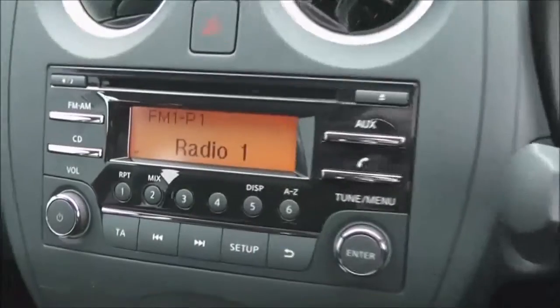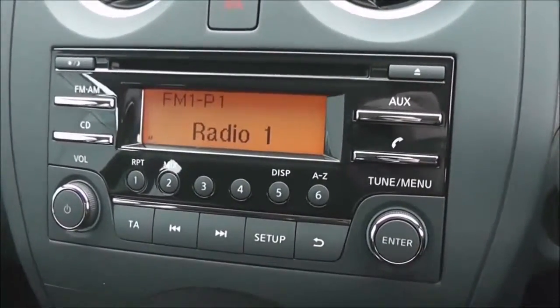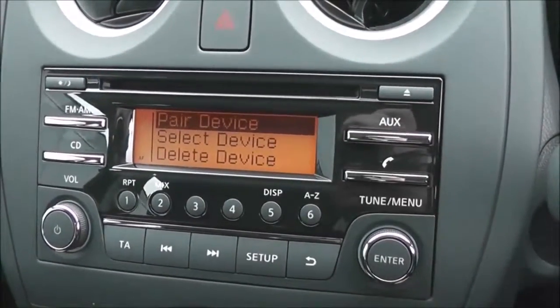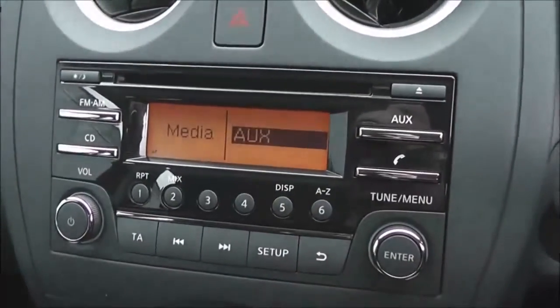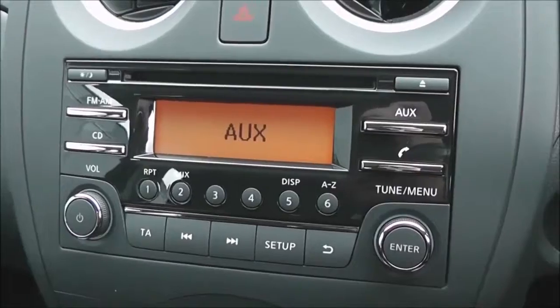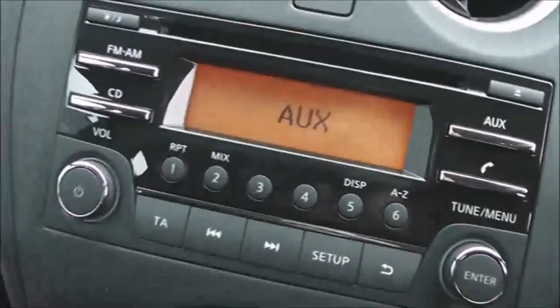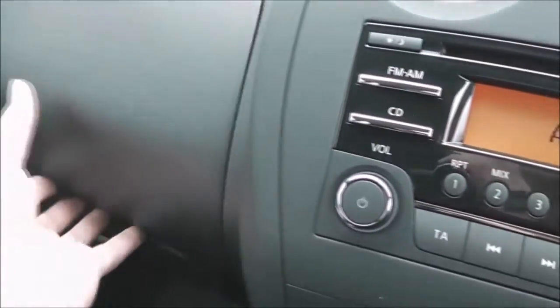The entertainment system is here in the centre. It's an FM/AM tuner with a single CD player. It is Bluetooth enabled, so you can connect your compatible mobile phones and smartphones. There is an AUX function as well, so you can plug in your external media players. The input is just under the top glove box — it's a USB and a 3.5-millimetre headphone socket.